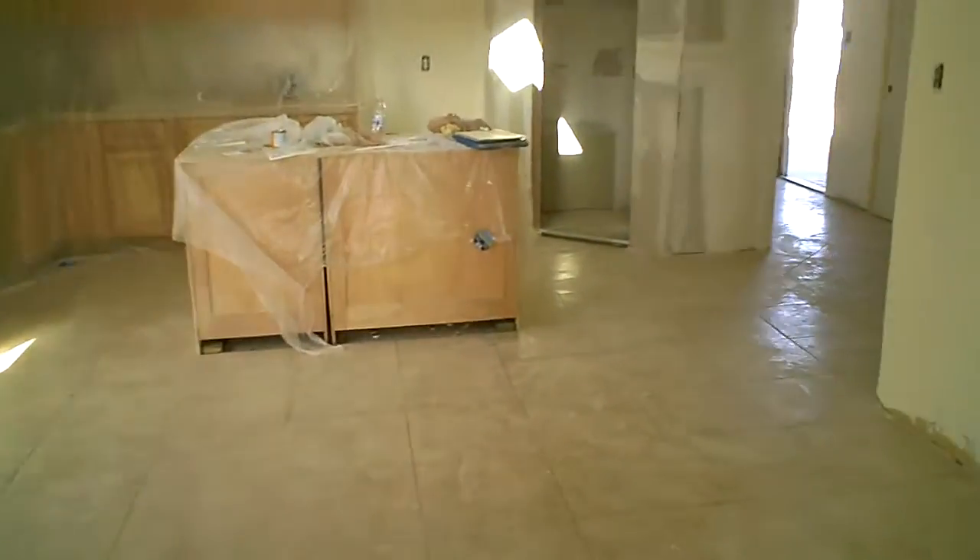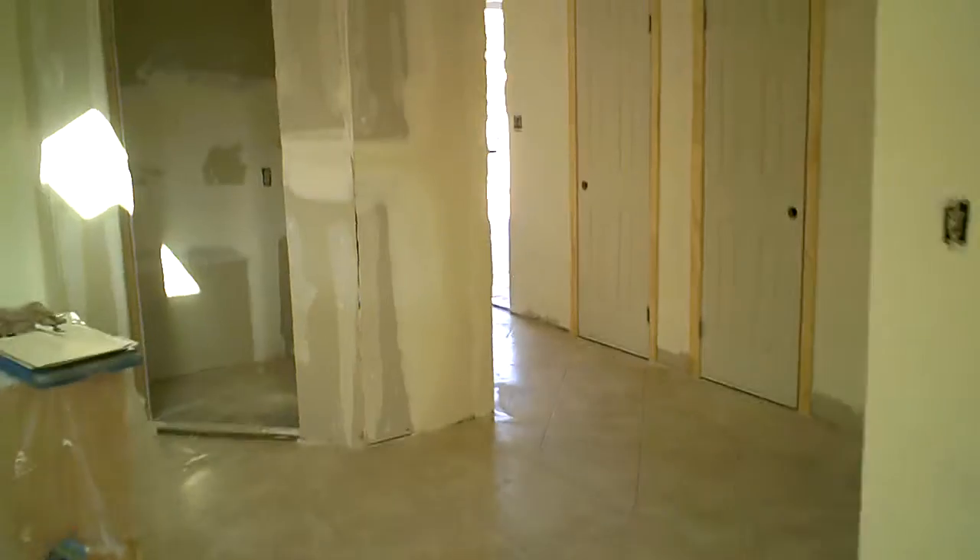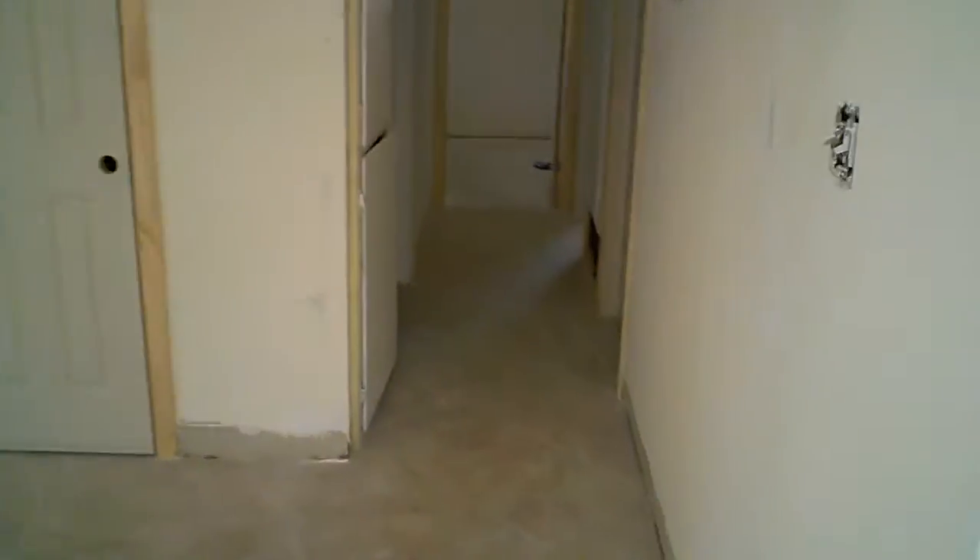Going back into the living room, dining room, great room here. Looking down the hallway. Got all the new doors in. Got the new texture in the secondary bathroom — all done, just sprayed today. We'll be painting the bathrooms out tomorrow.